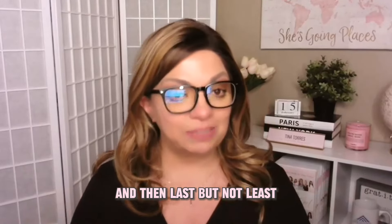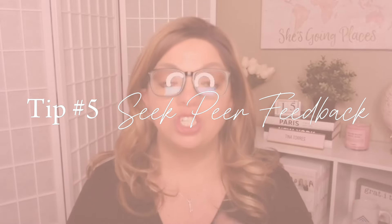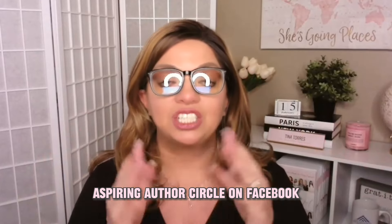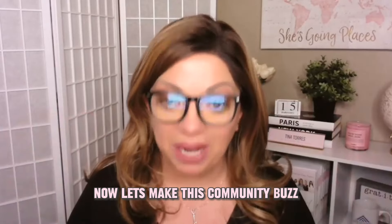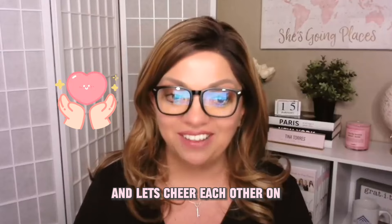Last but not least, tip number five: seek peer feedback. Join our community discussion this week on Aspiring Authors Circle — we'll put the link below in the comments. Aspiring Authors Circle on Facebook — share your book's purpose and outline. Embrace collaboration because together we are stronger. Let's make this community buzz with creativity and support. Use hashtag March Mastery and let's cheer each other on.